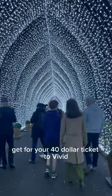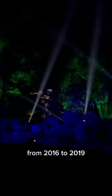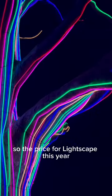What do you actually get for your $40 ticket to Vivid in the Botanic Garden? The garden was part of free Vivid events from 2016 to 2019, so the price for Lightscape this year has caused some backlash. Here's what you can expect.